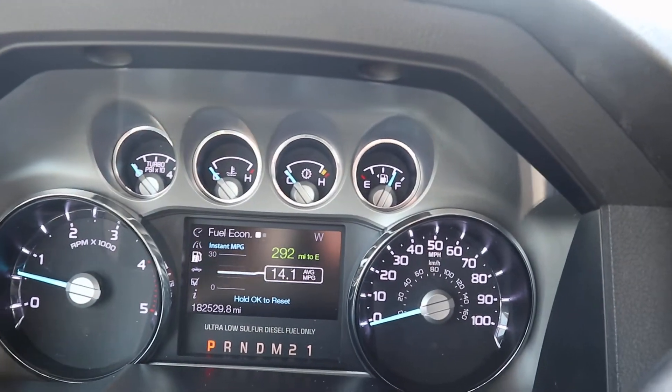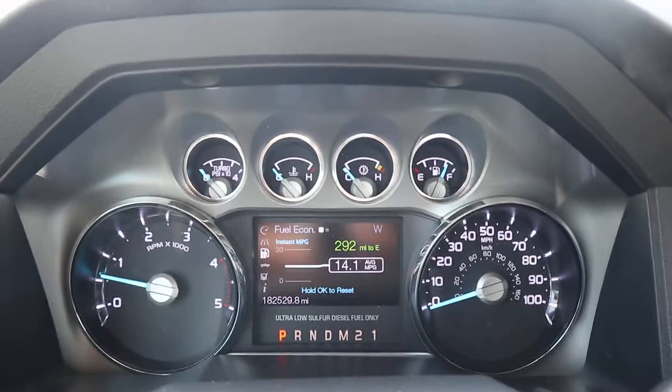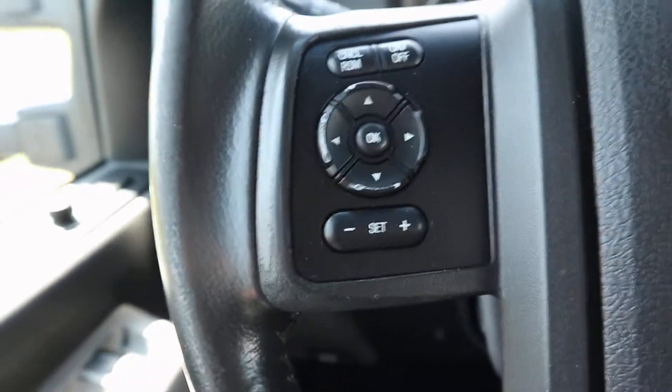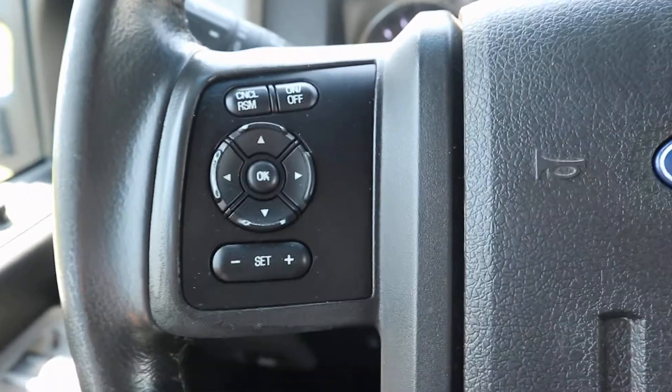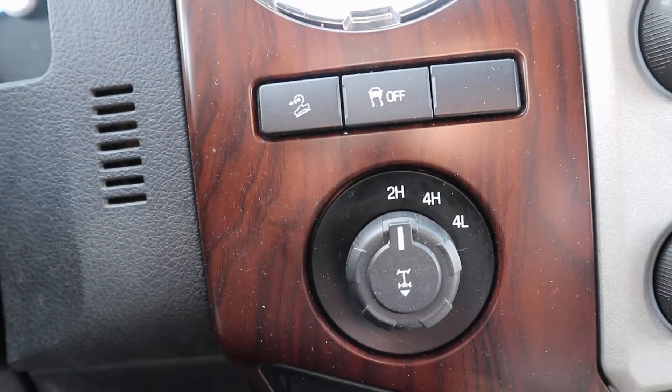This has a little over 182,520 miles on it. It does have cruise control. Here's your four-wheel drive.